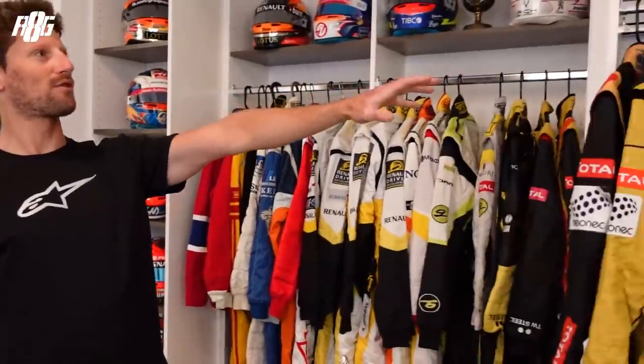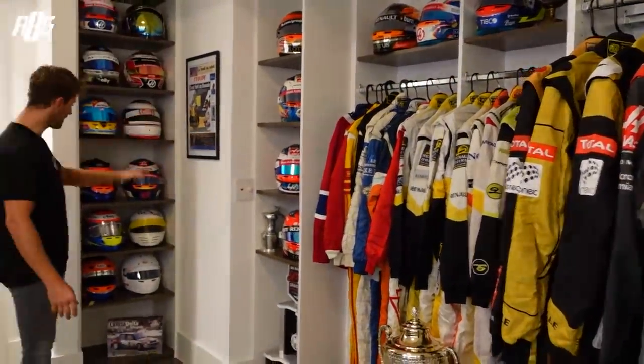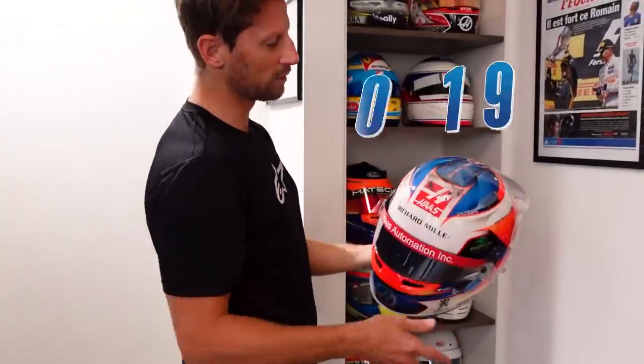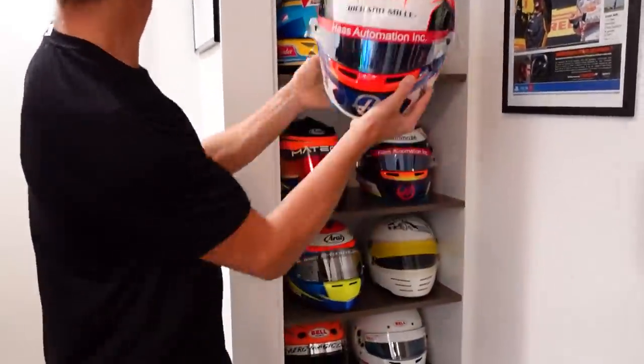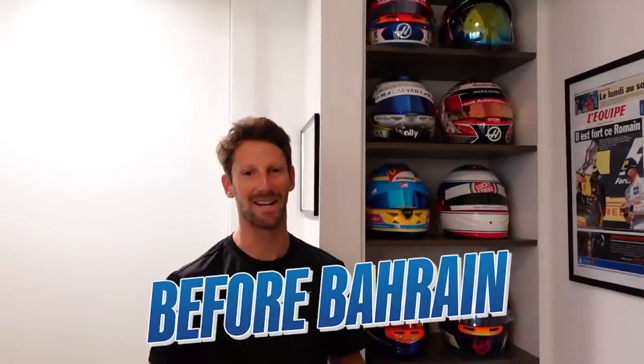Most of the time what you see on the video is these overalls here, but there's actually more — coming to that one with helmets. That's a 2019 helmet, and next to it is a firefighter helmet. The funny thing is I received it before Bahrain — it was a gift when the French farmer did an advert.